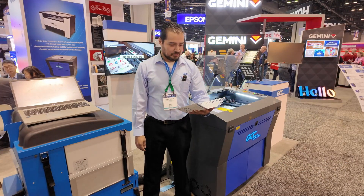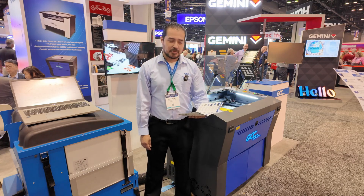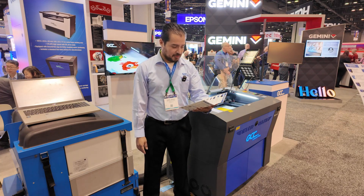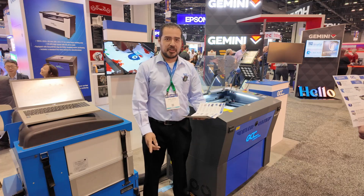Here at GCC we offer different models for different applications. We have something like an economy desktop size machine, the E200, and we also offer industrial size machines such as the T500. Really depending on your application needs, we try to find you the best machine suited for your requirements.